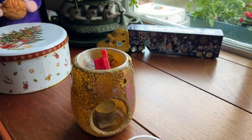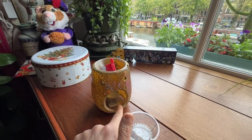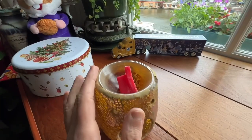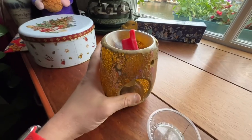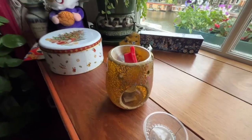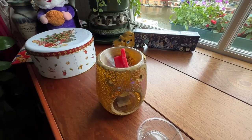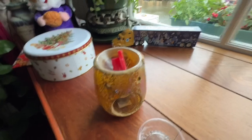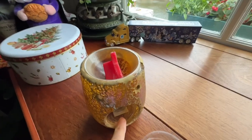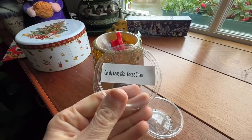The scent lingers even the next day even when it's not burning. We burn these in the evening when we're sitting down, chores are done, and we light these wax melts up. When we go to bed we blow the candle out, but when we wake up the next morning there's always a nice lingering scent that welcomes you into the living room as you come to enjoy your breakfast.